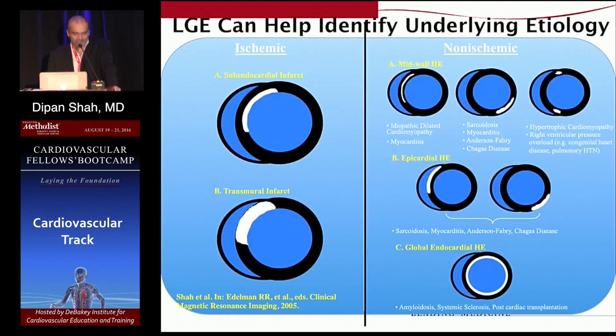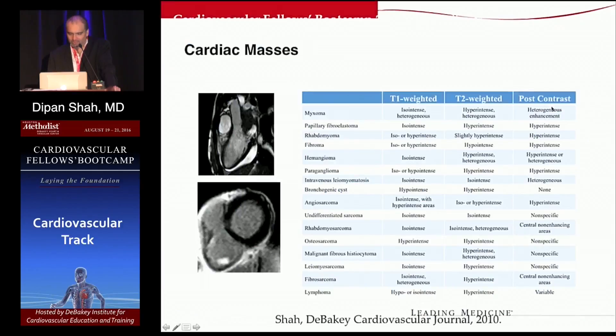For RV dysplasia, the goals are to assess for wall motion abnormalities in the subtricuspid region, identify RV dilatation and dysfunction, and apply specific diagnostic CMR criteria from the literature. Differing patterns of hyperenhancement are very useful for identifying potential etiologies of cardiomyopathy: ischemic disease gives a subendocardial-based pattern (subendocardial or transmural); infiltrative or amyloid disease gives a global pattern; myocarditis gives an epicardial or mid-myocardial pattern; and hypertrophic cardiomyopathy shows a predilection for the septum at the RV insertion sites.